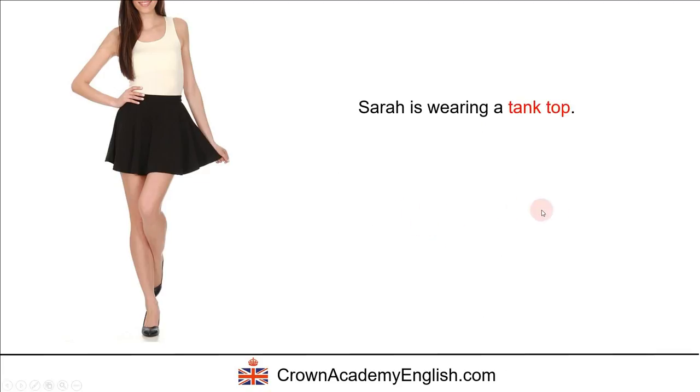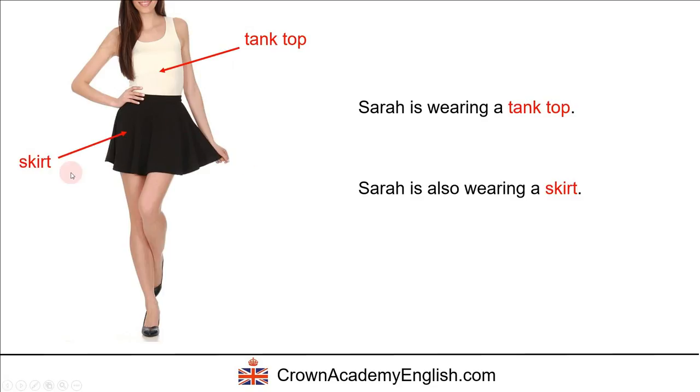Sarah is wearing a tank top. Sarah is also wearing a skirt, and this one is a black skirt.